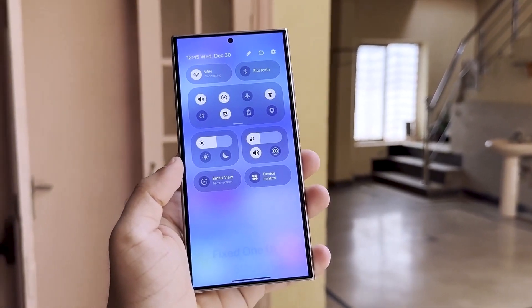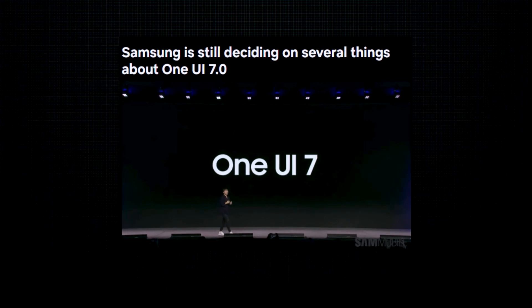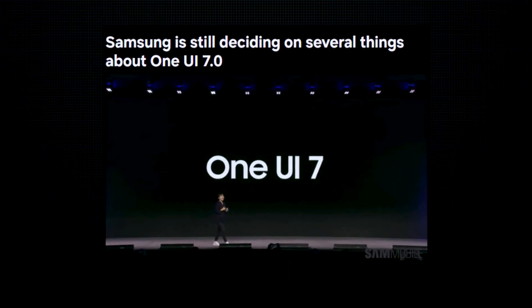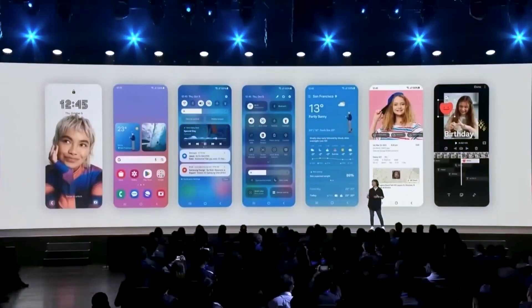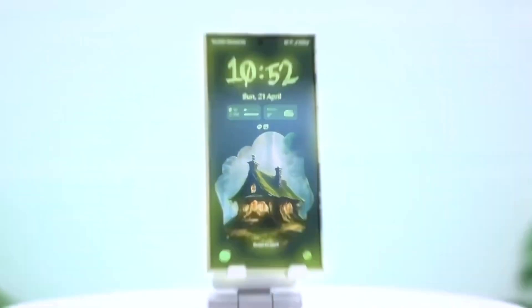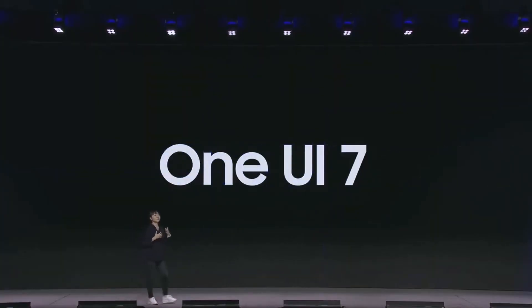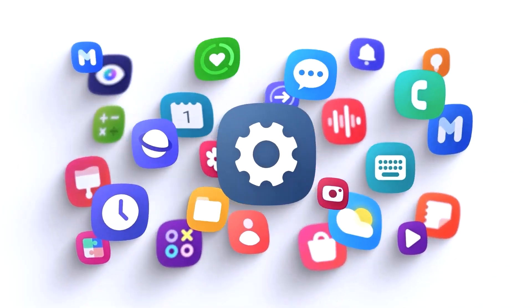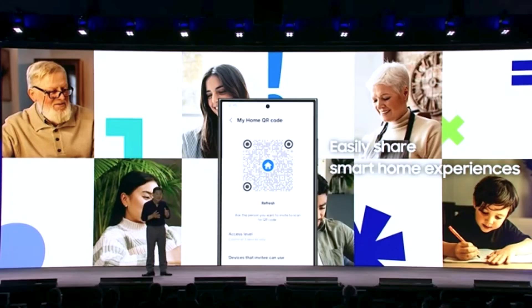Samsung's next big software update, One UI 7.0, is making headlines and if you're a fan of the brand, it's got plenty of reasons to keep you on your toes. Last week we got a sneak peek at some new features in an exclusive hands-on, where we saw refreshed app icons and a redesigned quick panel that made the interface look cleaner and more streamlined. Animations and transitions have also been given some extra polish, making everything feel smoother than previous versions of One UI.